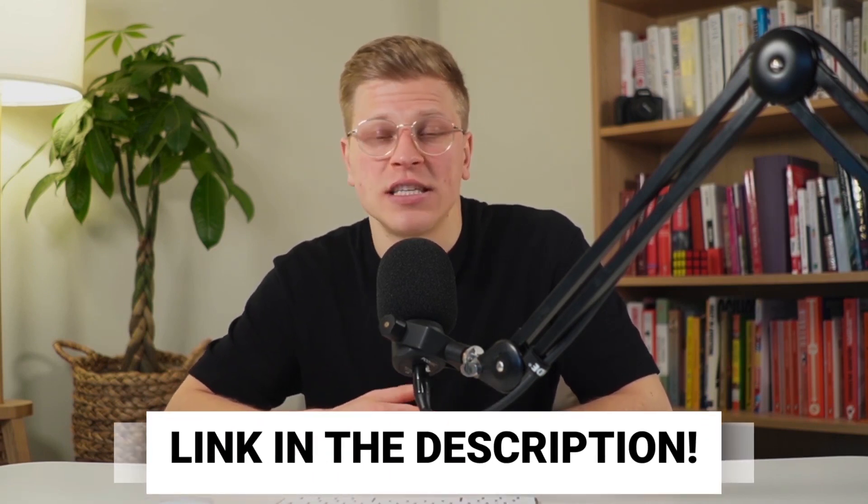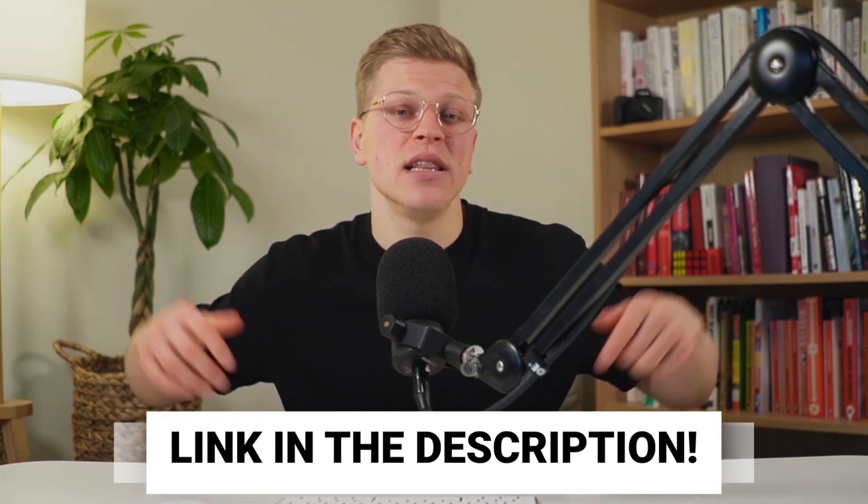Choosing the right dog camera depends on your specific needs, from night vision capabilities and motion detection to ease of installation and app performance. Each of these top picks has its unique strengths, catering to different preferences and requirements. By investing in one of these cameras, you not only enhance your home security but also ensure that your beloved pets are safe and sound even when you're away. All products mentioned in this video are linked in the description. I hope this video was helpful — thank you so much for watching, till next time.